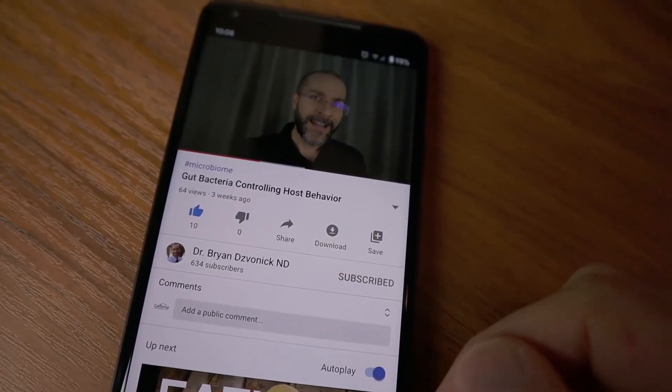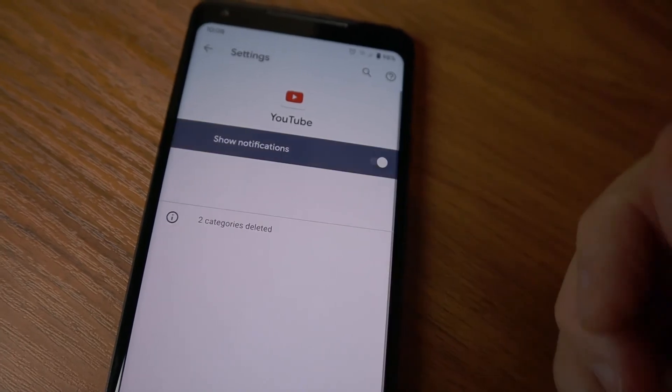If you liked the video, consider giving it a thumbs up. If you haven't already, please hit the subscribe button and click the bell so you don't miss out on my future videos. Thank you for watching and we'll see you in the next one.